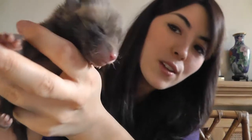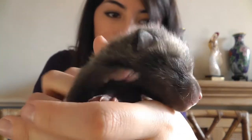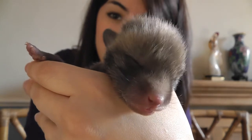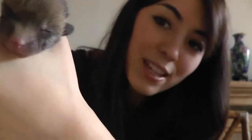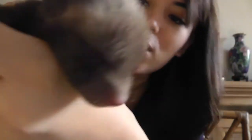Here's the larger of the two at 142 grams. Say hi, everyone on Facebook wants to see you. You can see their eyes and ears are still closed. That's brilliant and that one's a little boy as you can see.